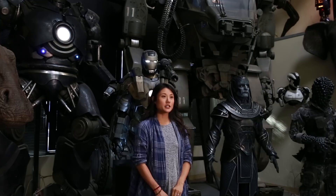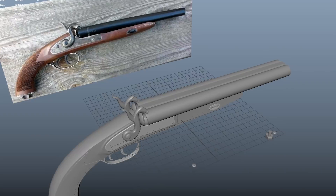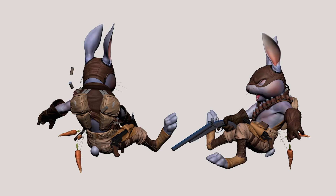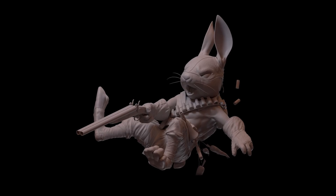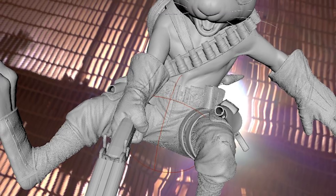We'll go over basic fundamentals such as Retopo and Maya. We want to make sure the costume design and props match the personality of your character. You'll also learn to light and pose your character to have a more professional look for your demo reel.